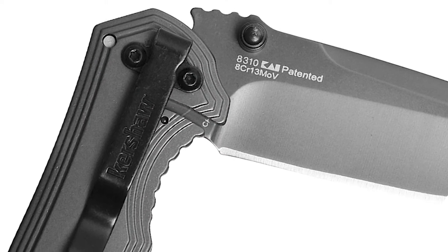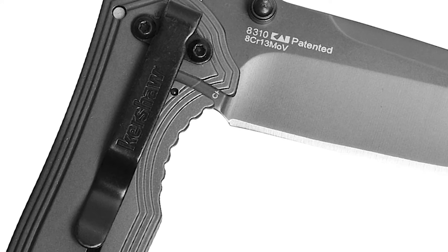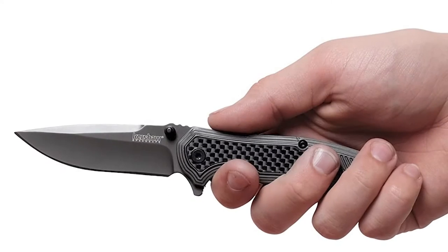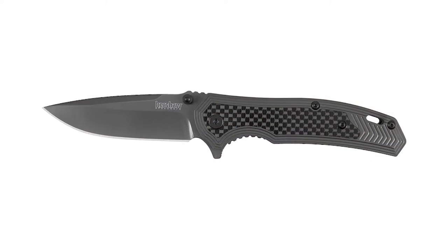Equipped with SpeedSafe assisted opening, the Fringe delivers a reliably quick one-handed open for instant use. Holding an edge for life on the edge, the stunning yet affordable Fringe is a must-have for any knife enthusiast.